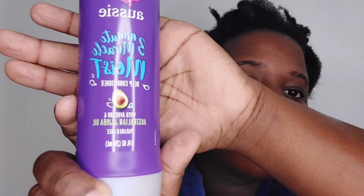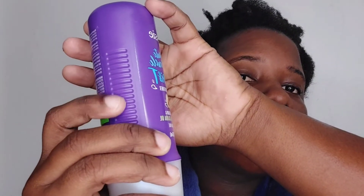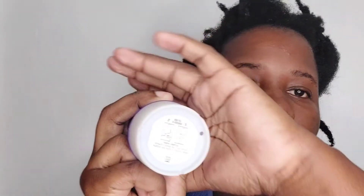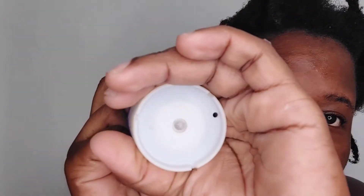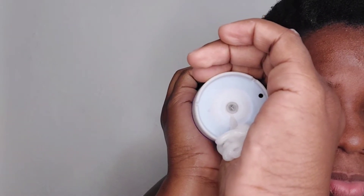Up next, we move on to the deep conditioner — the Aussie 3-Minute Miracle Moist Deep Conditioner with avocado and Australian jojoba oil. The '3 minutes' already caught me. What got me vexed is that everything reviewed so far is 12.1 ounces and this here is only 8 ounces. There's a seal at the bottom with a little rubber one-way valve — once you squeeze it out, it closes back up so nothing can go back in. It doesn't have a cap or a pump, just that valve.